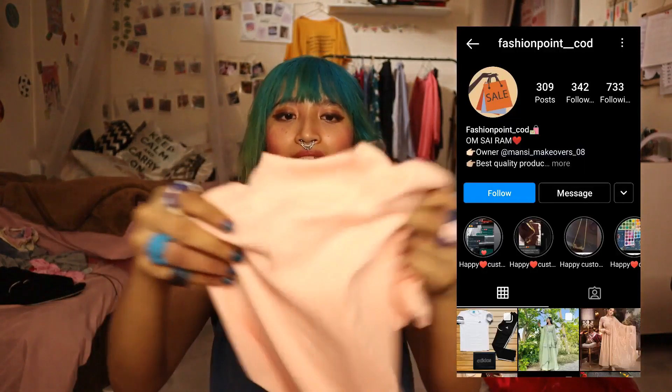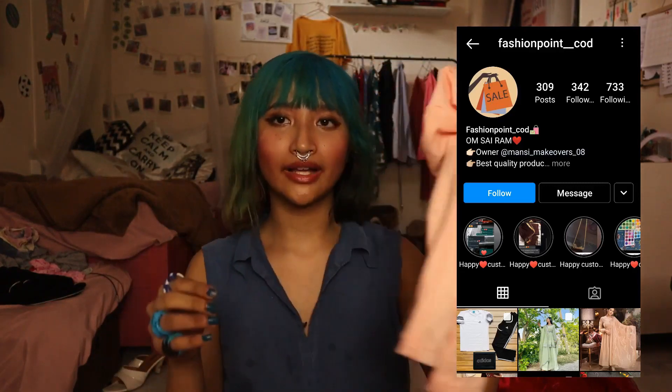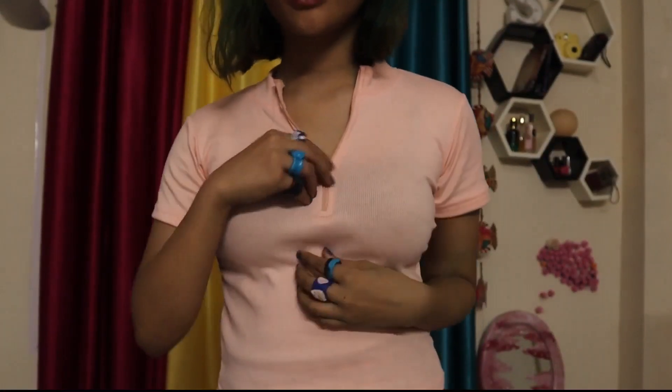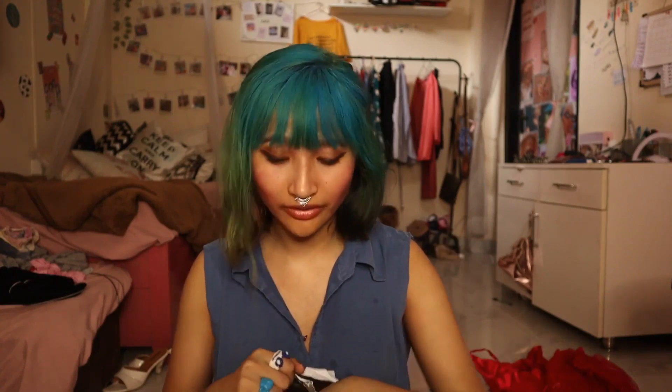Here's a crop top from Fashion Porn CLD — it's a really pretty pink crop top. I love this. It's pink in color which is the best thing. I can always zip it up or a bit down to make it look more sexy or maybe a bit more decent. This is another package from Fashion Points COD — they all serve cash on delivery, so that's a really great point for me.